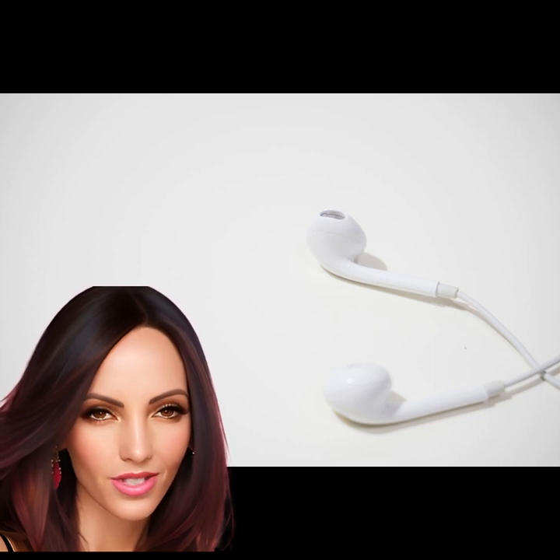The Apple EarPods with lightning connector have secured their spot as one of the most popular electronic devices on Amazon, claiming the coveted number 2 position. As one of Apple's best-selling products, these earbuds offer a sleek and comfortable design that delivers high-quality sound. With their lightning connector, they are compatible with a variety of Apple products, including iPhones and iPads. The popularity of these earbuds can be attributed to their superior audio quality, noise cancellation features, and the convenience of charging directly from your device. Whether you're listening to music or taking phone calls, the EarPods provide a seamless experience.